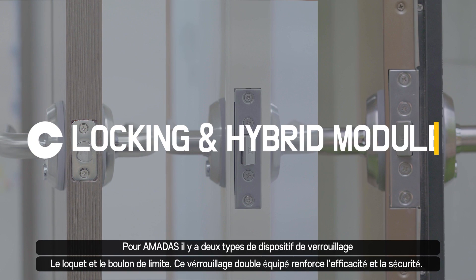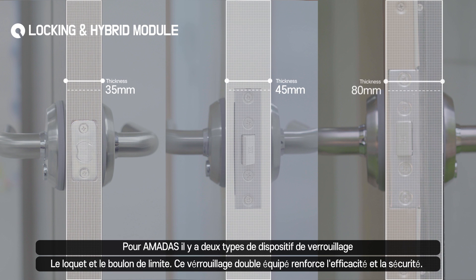Amadas is equipped with double locks, latches, and deadbolts for increased efficiency and security.